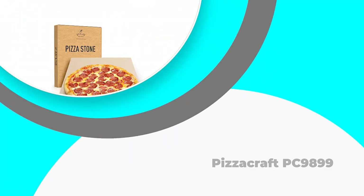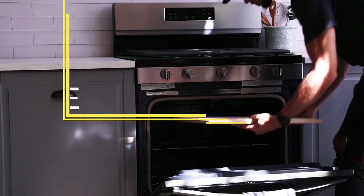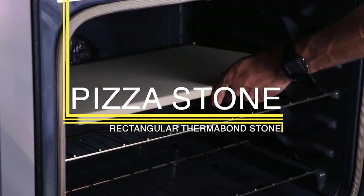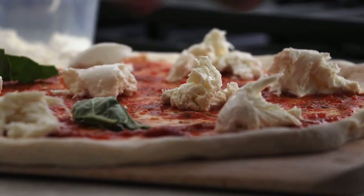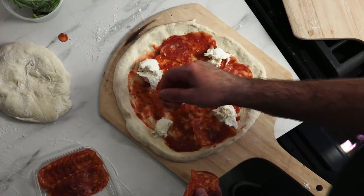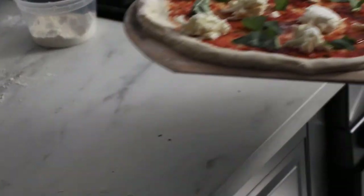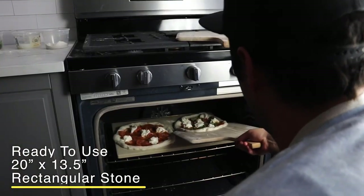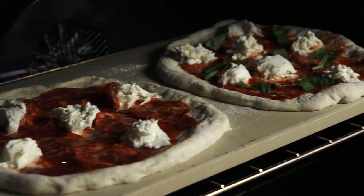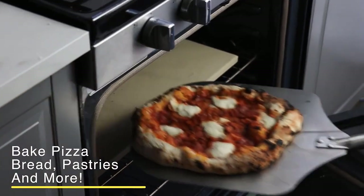Number three: the PizzaCraft PC9899. The rectangular PizzaCraft PC9899 pizza stone measures 20 inches by 13.5 inches by 0.67 inches thick — dimensions that make it suitable for use with standard ovens. Pre-2015 versions had a length of 22 inches, but stones currently on sale are all 20 inches long for compatibility with the average oven. It is made from PizzaCraft's patented Thermobond material — an all-natural, thermal shock resistant material that is FDA approved for safety.